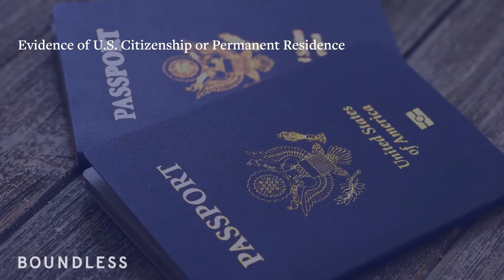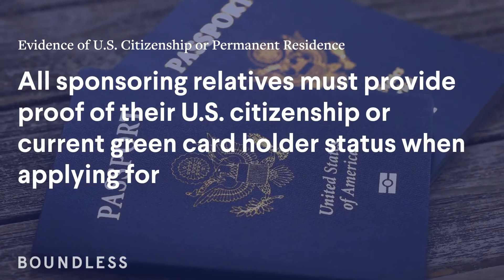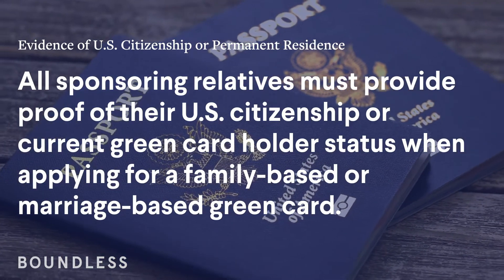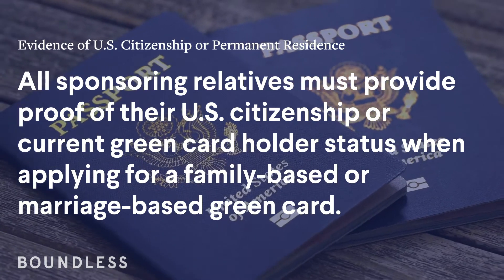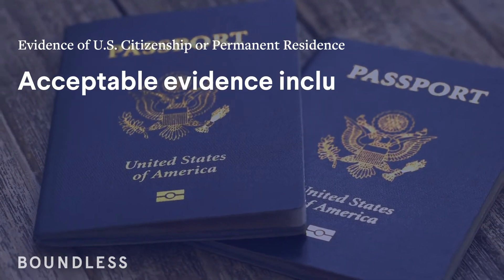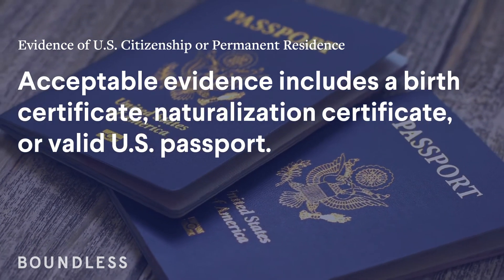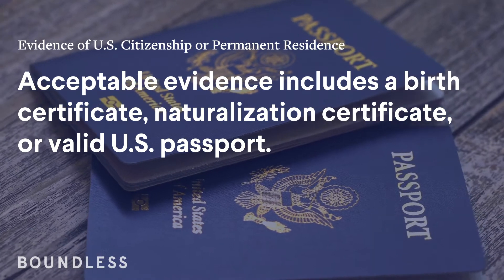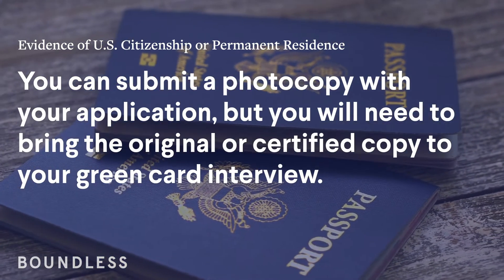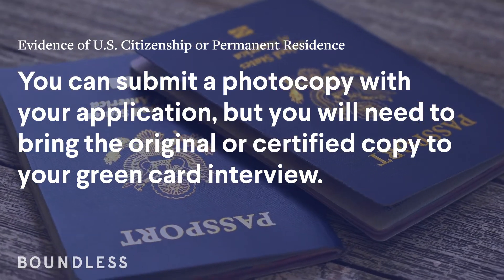Evidence of U.S. citizenship or permanent residence. All sponsoring relatives must provide proof of their U.S. citizenship or current green card holder status when applying for a family-based or marriage-based green card. Acceptable evidence includes a birth certificate, naturalization certificate, or valid U.S. passport. You can submit a photocopy with your application, but you will need to bring the original or certified copy to your green card interview.